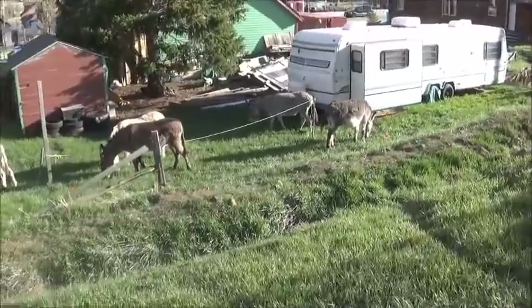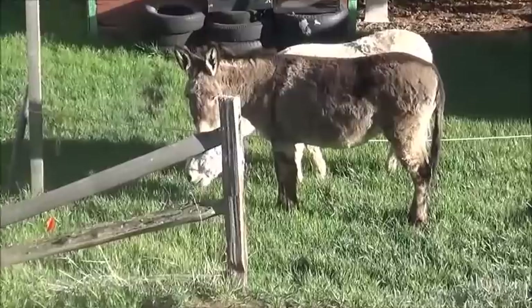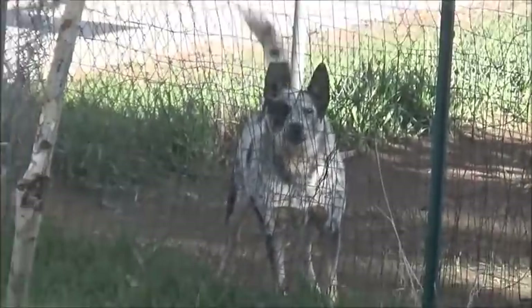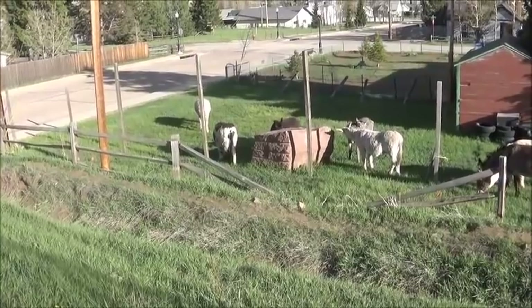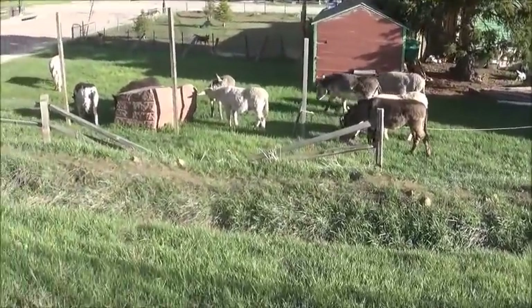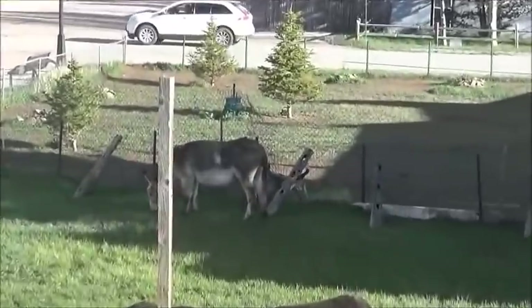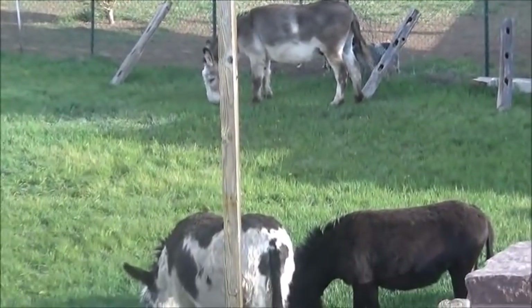Here I thought somebody was riding them around. The dogs are mad at me - they bark at me and not the jackasses. And I'm just parked over here. These dogs are irate. The jackass pays them no attention.